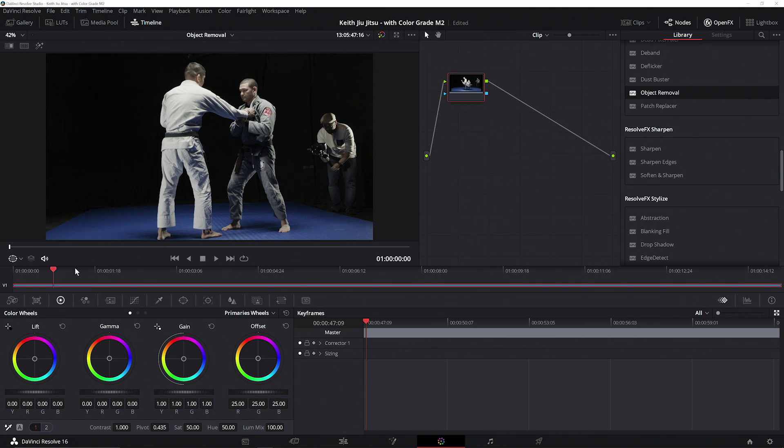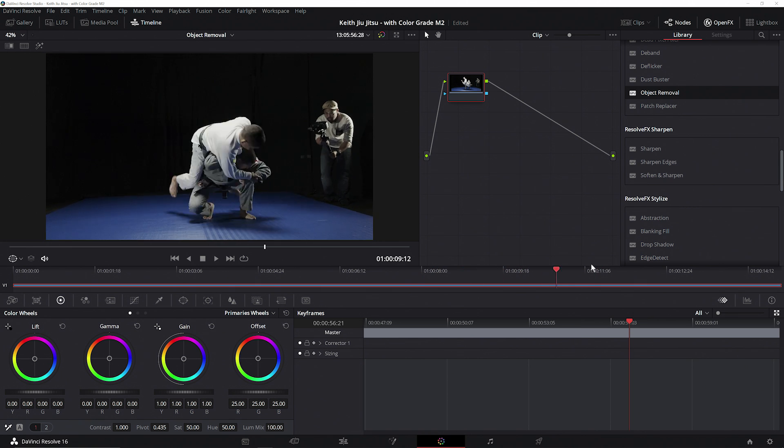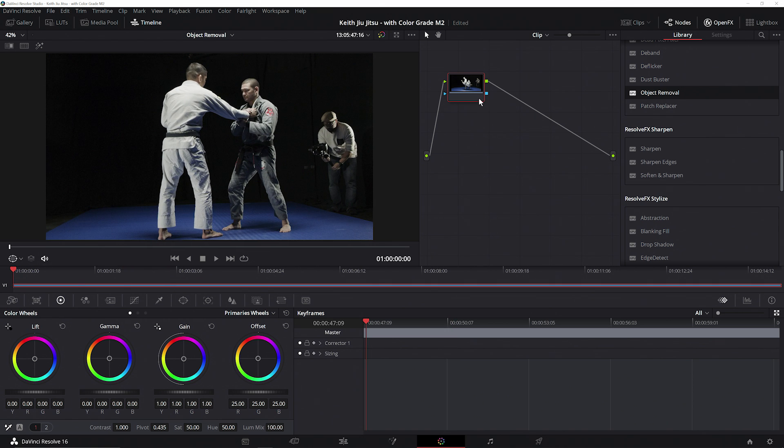Let's take a look at how we can utilize some of Resolve's features to fix some common issues in our video. Looking at our video here, we can see that we've got a bit of a problem — our editor wants to use this particular shot, but our secondary cameraman is clearly visible in the shot, ruining the take. But is it really ruined? We could manually mask our cameraman from each frame, but let's see if we can use the built-in tools to give ourselves a head start on cleaning up this shot.